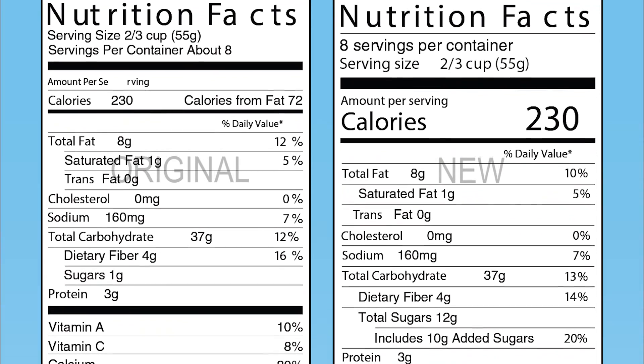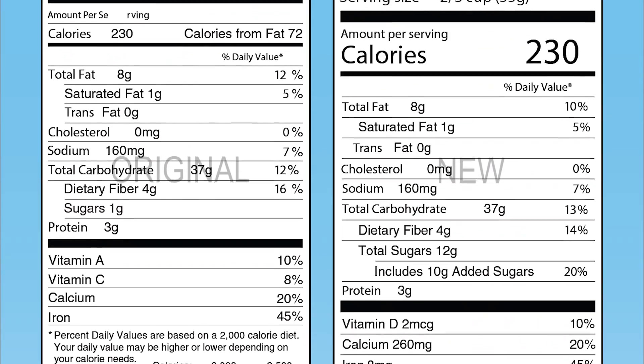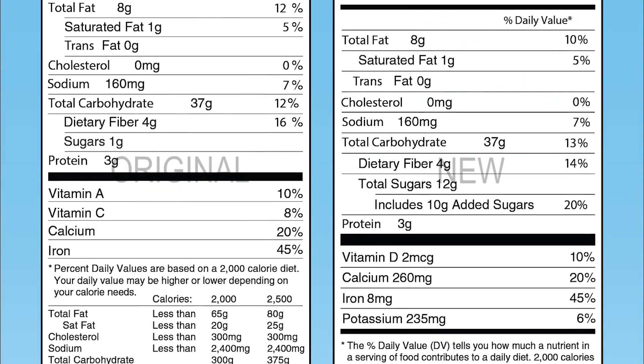As you may or may not have heard, new FDA labeling regulations went into effect recently. This is not only an aesthetic change, but there are several additions, deletions, and adjustments to the previous standards.